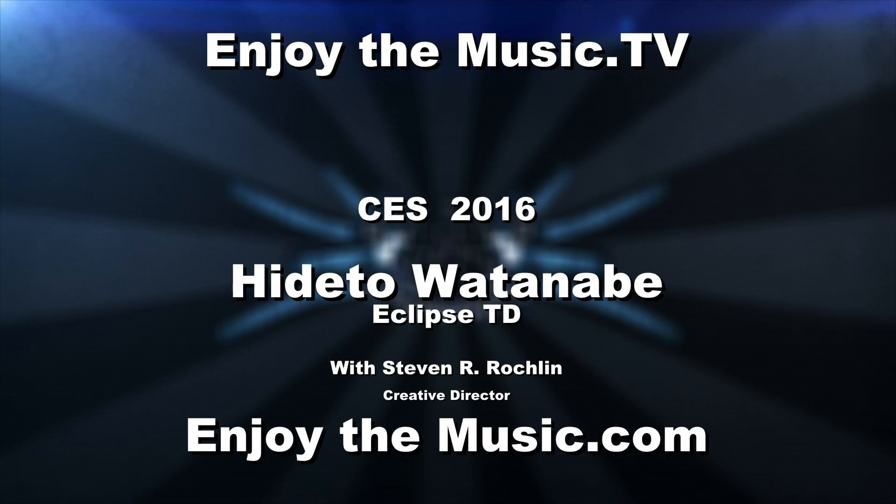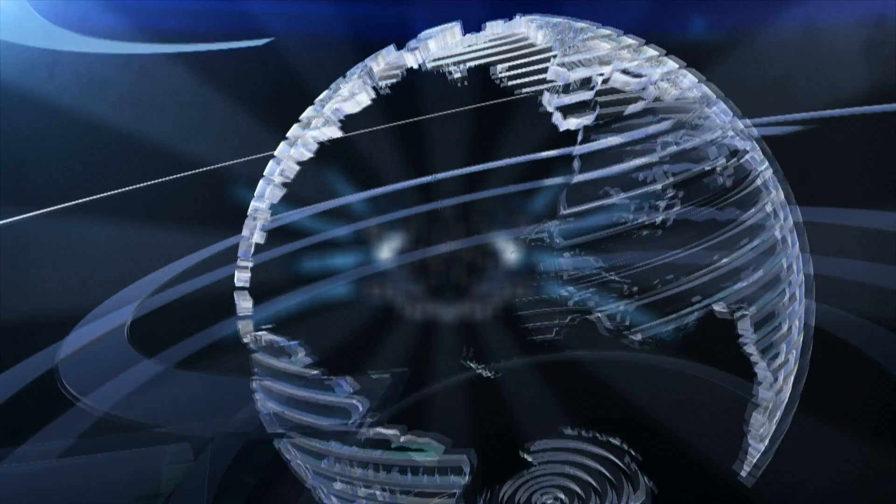Well, hello everyone. Welcome to EnjoyTheMusic.tv and EnjoyTheMusic.com's live broadcast here from CES 2016. We're here with Eclipse TD and Philip on a higher note. We really have some awesome, special information. So let's go ahead and we'll go to them right now.